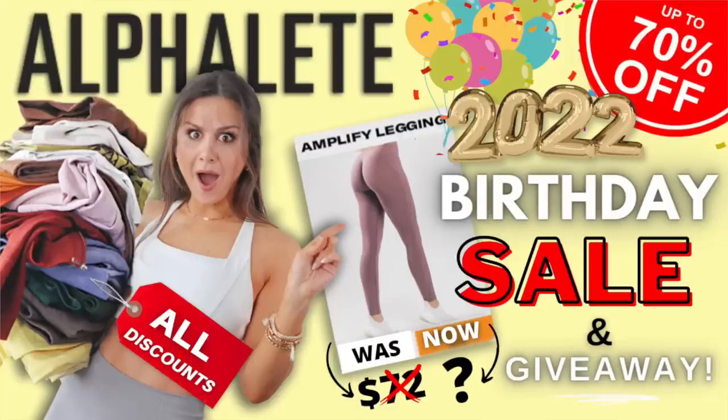Back with another Alphalete video — two in one week! So if you guys saw my last Alphalete video, you would know that we showed every single discount that's going to be available on their birthday sale. By the time you guys see this video, we are going to be less than 24 hours out from their sale. So that leaves me with just enough time to share with you guys the gorgeous new Alphalete Amplified colors. These colors will be launching during the sale and they're going to be on sale. I don't think it gets better than that.